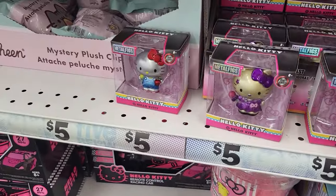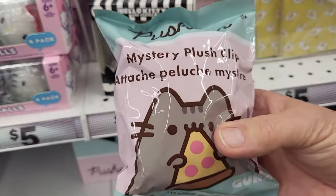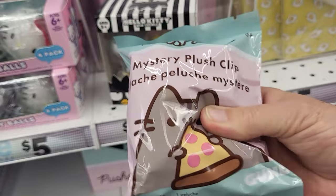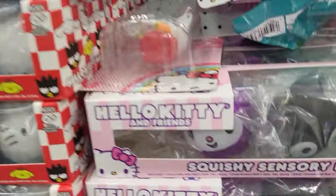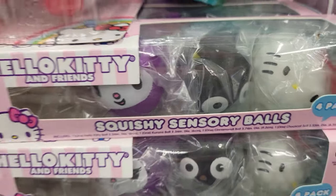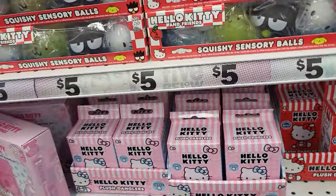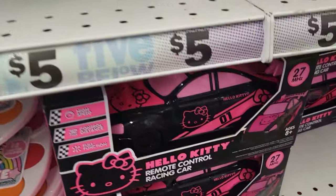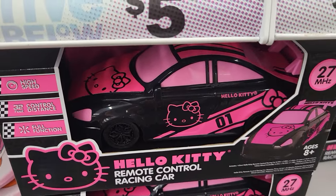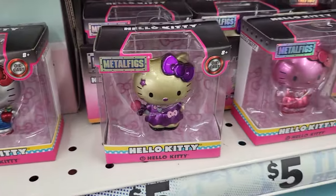I'm making a really, really big mess here. Here's a mystery plush clip, and they have the four-pack. Robbie's finding some Batman stuff and I'll do the Batman separate. But what's cool is this little car — that's pretty neat. Have a Hello Kitty robot control car. I wonder if one of these would fit inside of it.